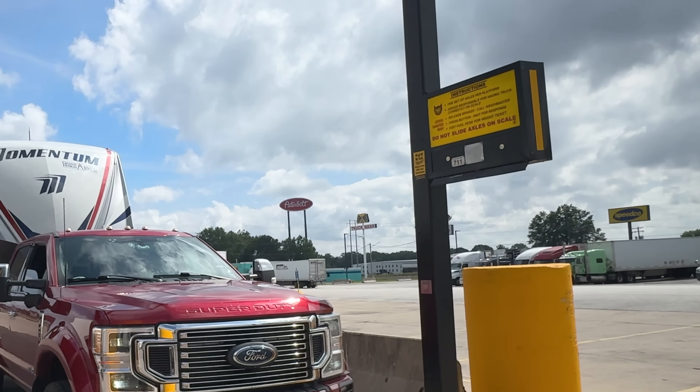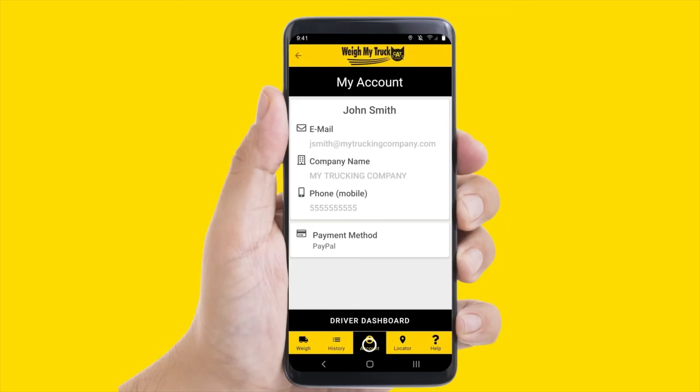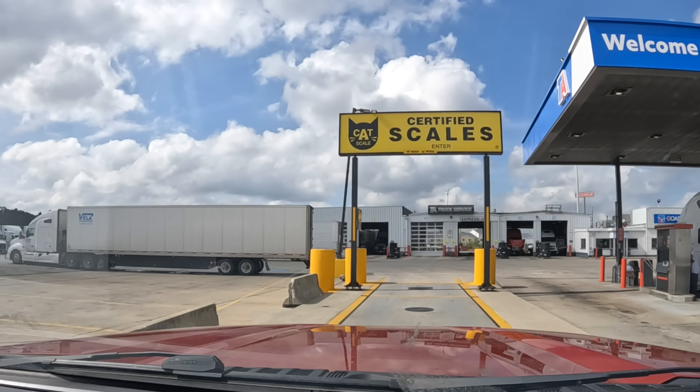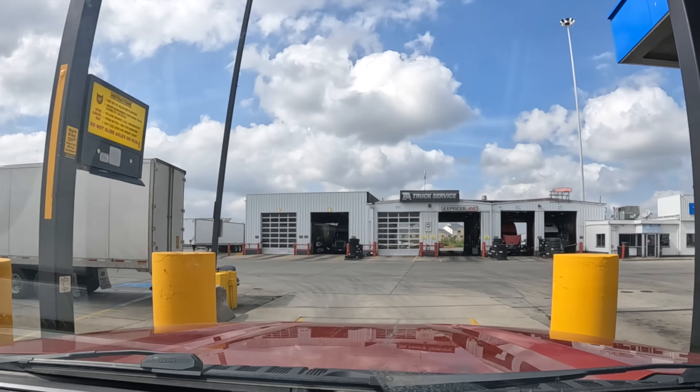An easy way is to download the WeighMyTruck app — sign up, register, and put your credit card information in before you go. Because it's GPS located, all you have to do is drive up onto the scale, launch the app, click a few buttons, and get your weights. To do this properly, you need to weigh your RV twice — well, technically weigh your setup twice. Drive up on the scales with your RV, get a weight ticket, and then go drop the RV off.